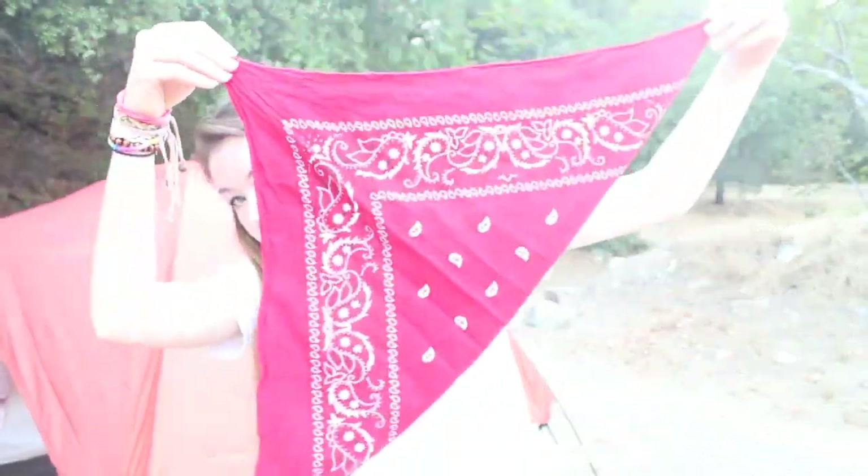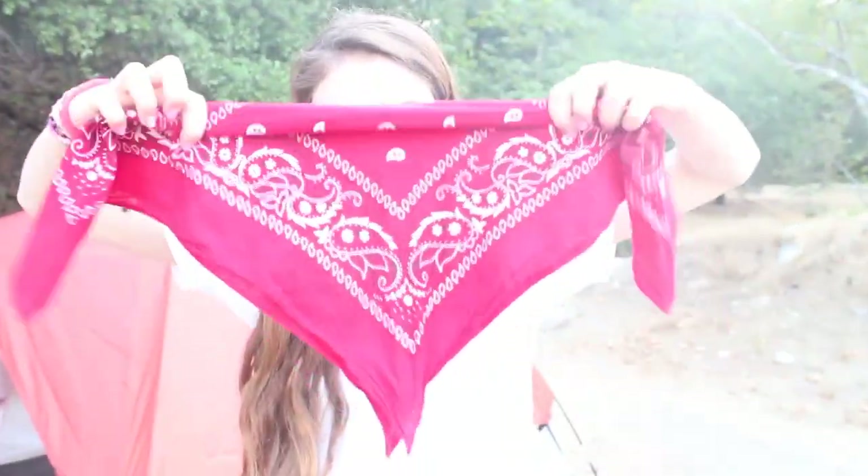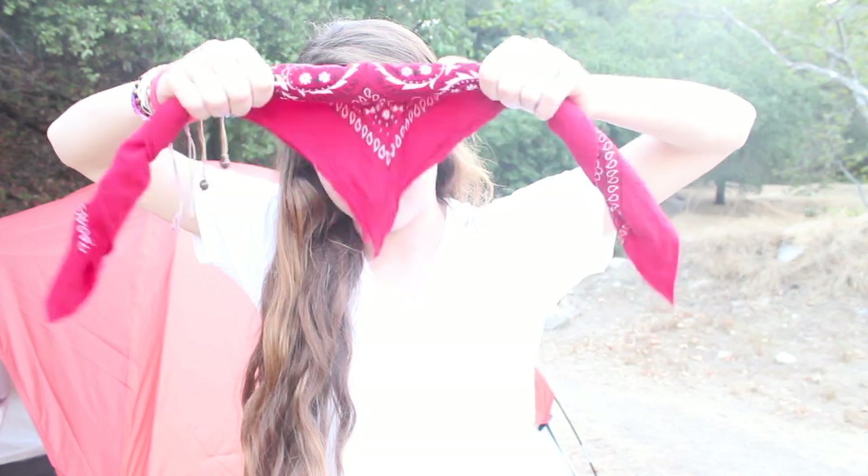For hair, I'm going to start by folding my bandana diagonally, and then I'm just going to roll it up and tie it like a headband in my hair. Once I've got my bandana in to keep my hair out of my face, I'm going to put my hair into a side braid.